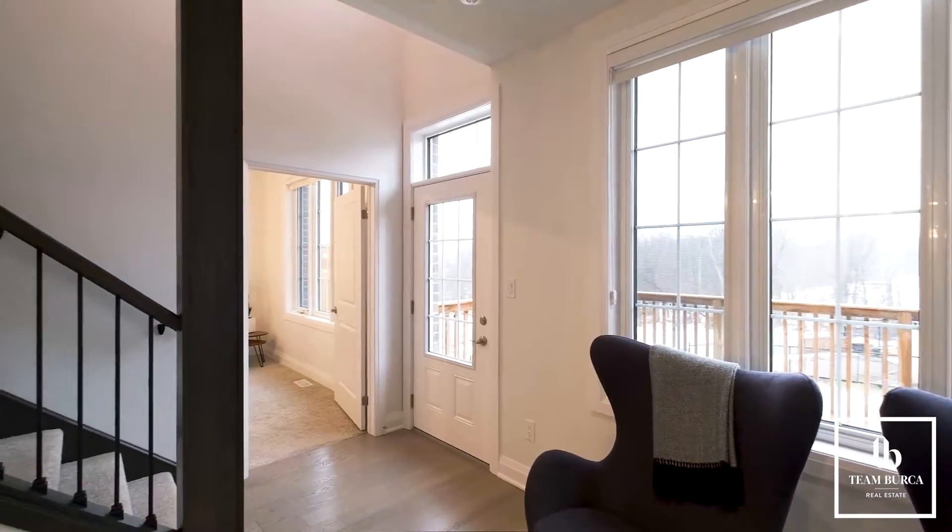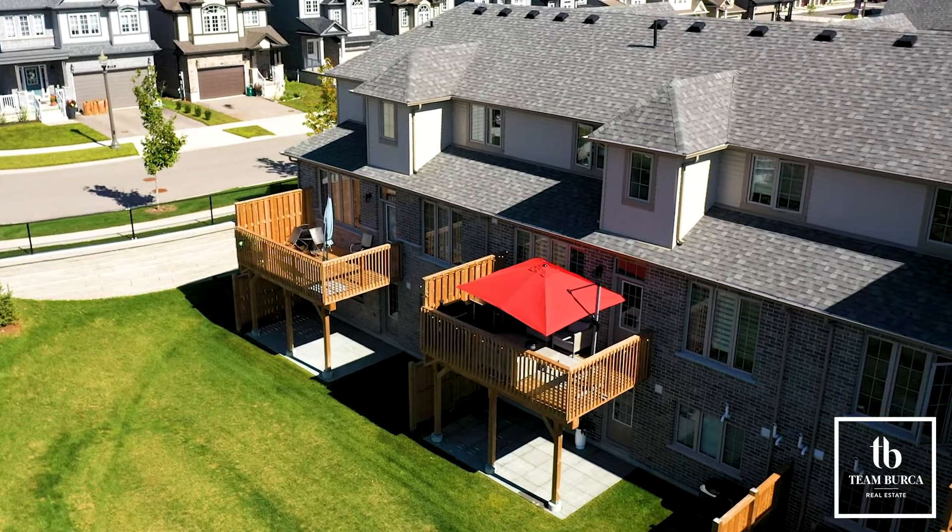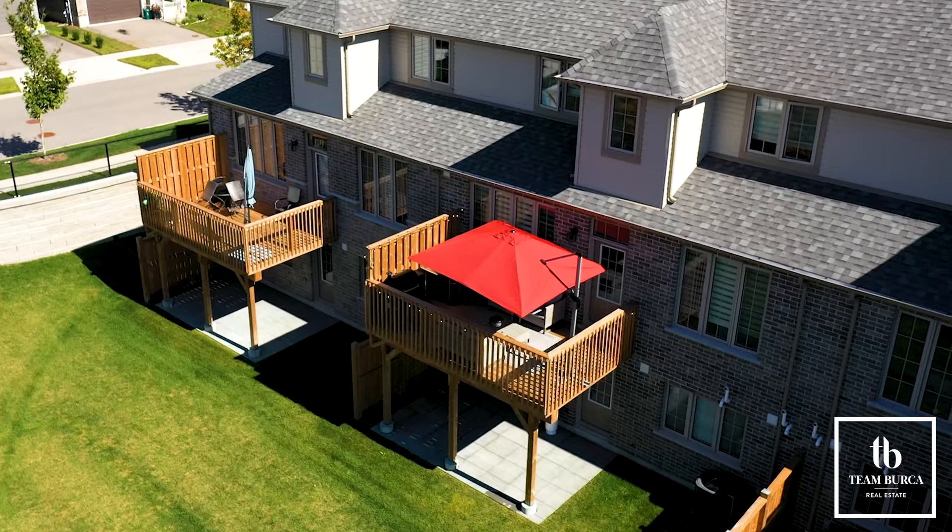The backyard deck access is also central to the main floor and has an elevated, unobstructed view of naturalized green space.